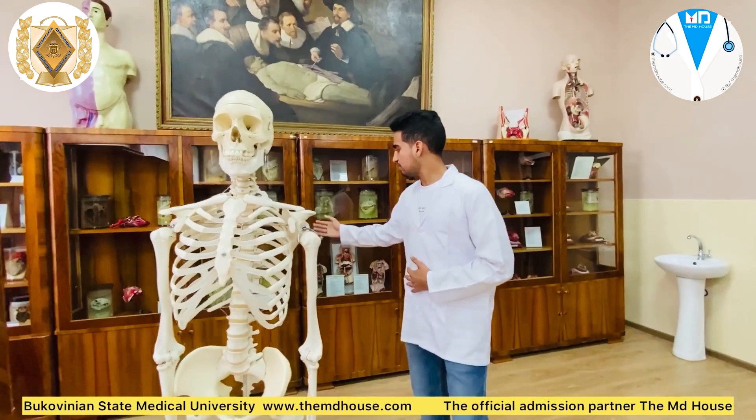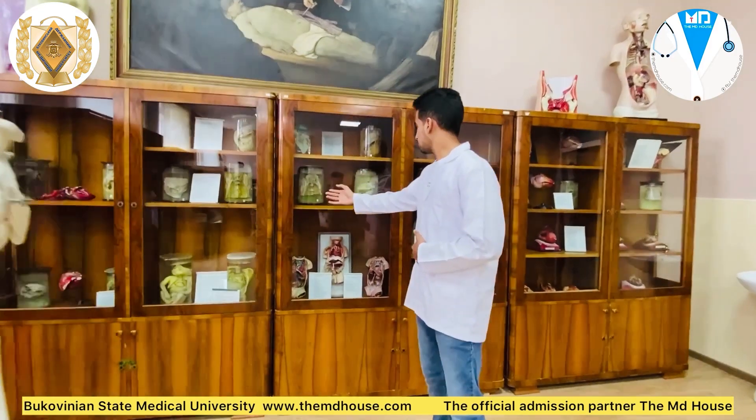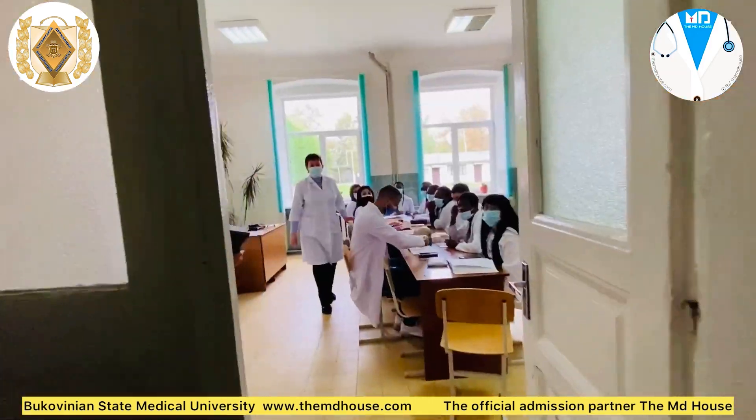There are all the skeletons, the body, the muscles, the thorax, and the heart on display here.